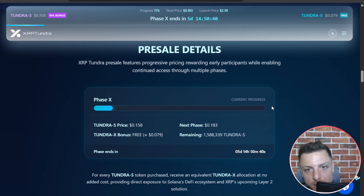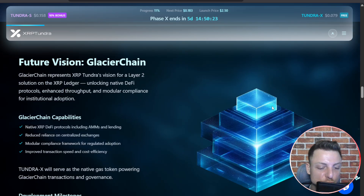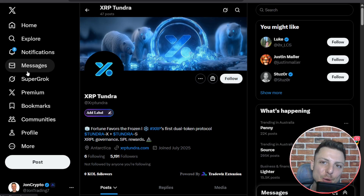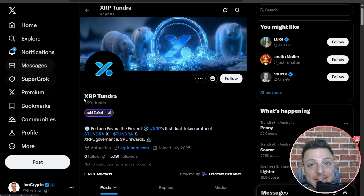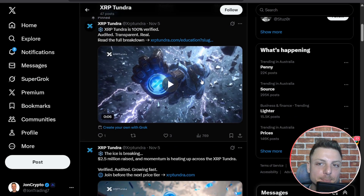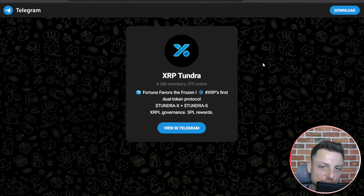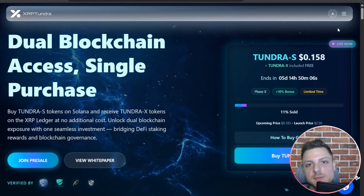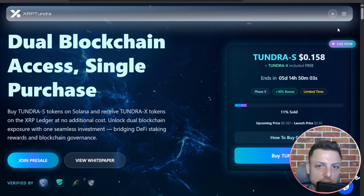The token launch date will be a few days later on the 12th of January 2026. The project will also launch a Layer 2 solution that transforms idle XRP into a DeFi powerhouse called Glacier Chain. Check them out on all their social channels, including their X account for the latest updates and their Telegram — a great way to chat with the community. If you've enjoyed today's video, smash a like and subscribe.